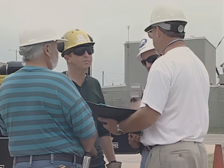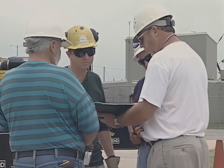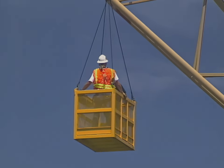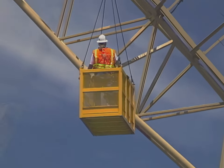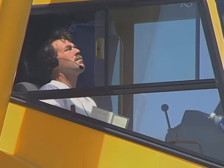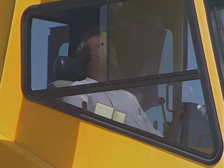A supervisor or working leader shall conduct a separate pre-lift brief for all complex lifts. Team members should pay close attention to their assigned jobs during the entire lifting operation, but should always keep the big picture in view. When several eyes are watching the lift from different perspectives, chances are greater that a problem will be identified before it becomes an accident.